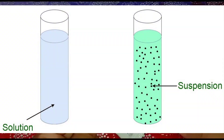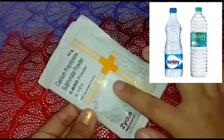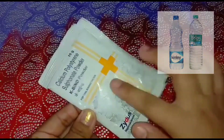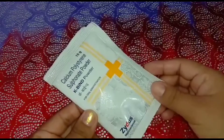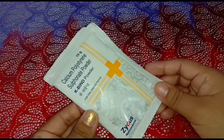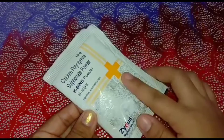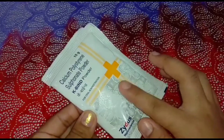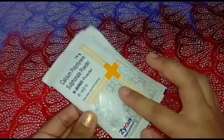Now let us know how to use it. Cabine powder should always be taken in suspension. For one complete sachet, you need to take one liter of bottled water and mix the powder into it. After mixing, drink the solution little by little and finish it within 24 hours of preparation.